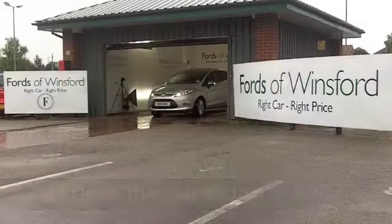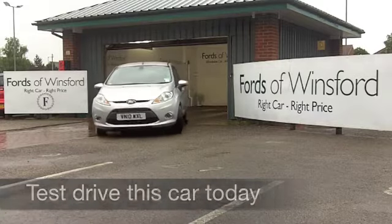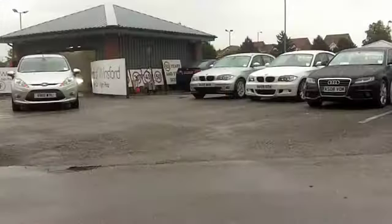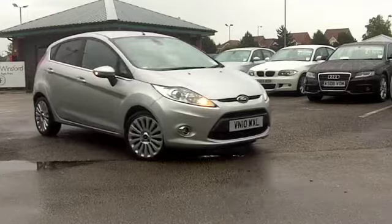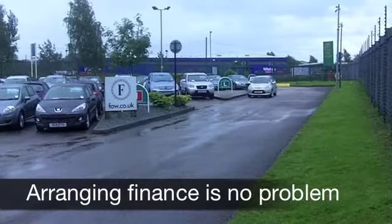With the Fiesta, Ford have made a car which looks good, is great to drive, and very economical to run — especially when it has a diesel engine. This is a 1.6 diesel, which means you get some very strong performance and yet your fuel economy is brilliant. This car comes from 2010 and has covered about 27,000 miles.